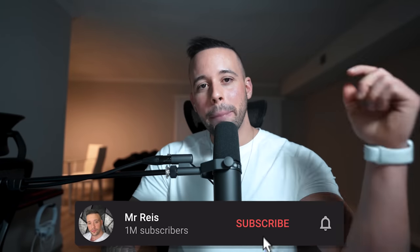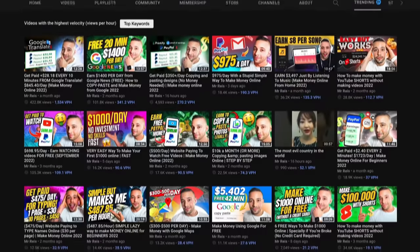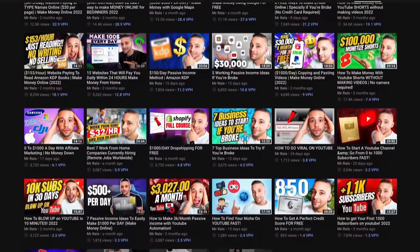If you like the sound of making quick and easy money online, make sure to hit that subscribe button because that's literally all I post here on the channel. I post free videos every single week on different methods you can use to make money online. If you're not subscribed yet, you're going to miss future videos.